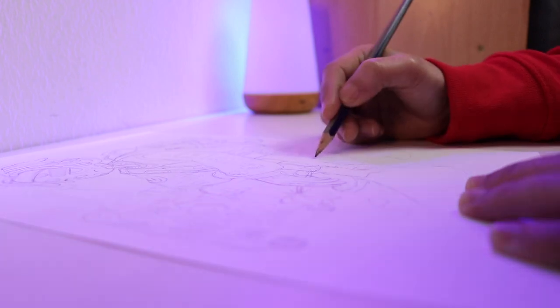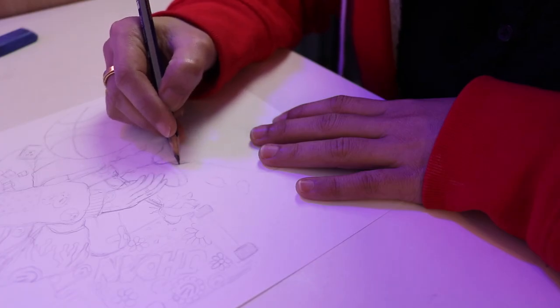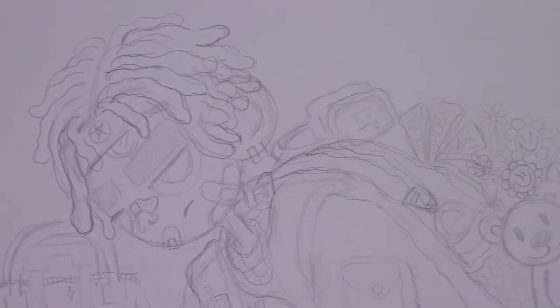Now it's time to add some tiny details. The sketch is done — now let's do the inking process, and as always I'll be using the Sakura fineliner pen.